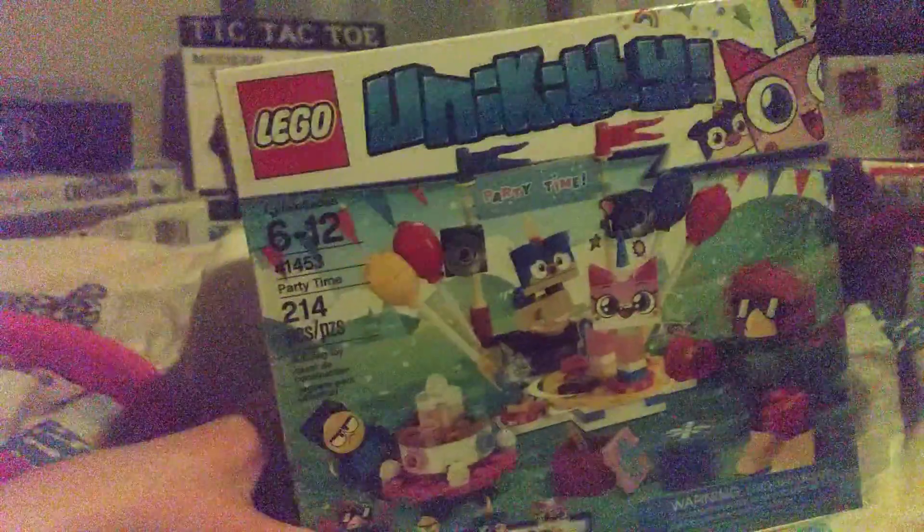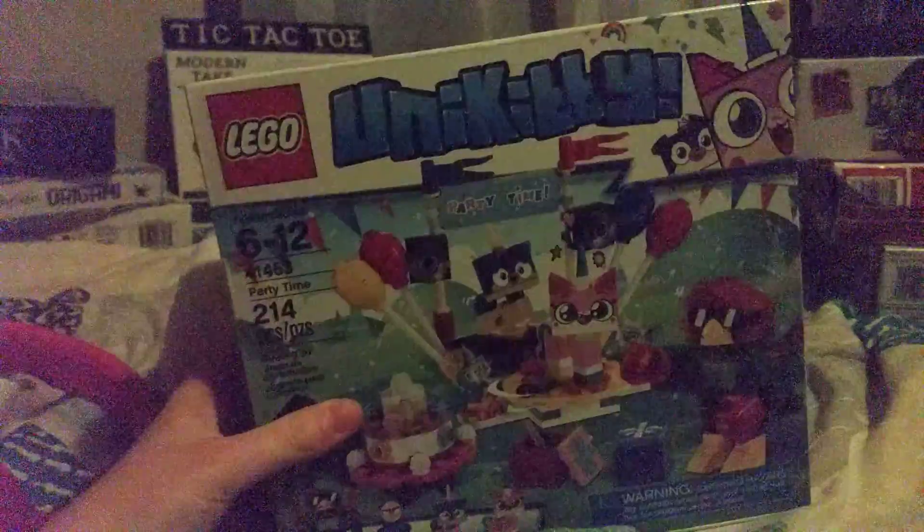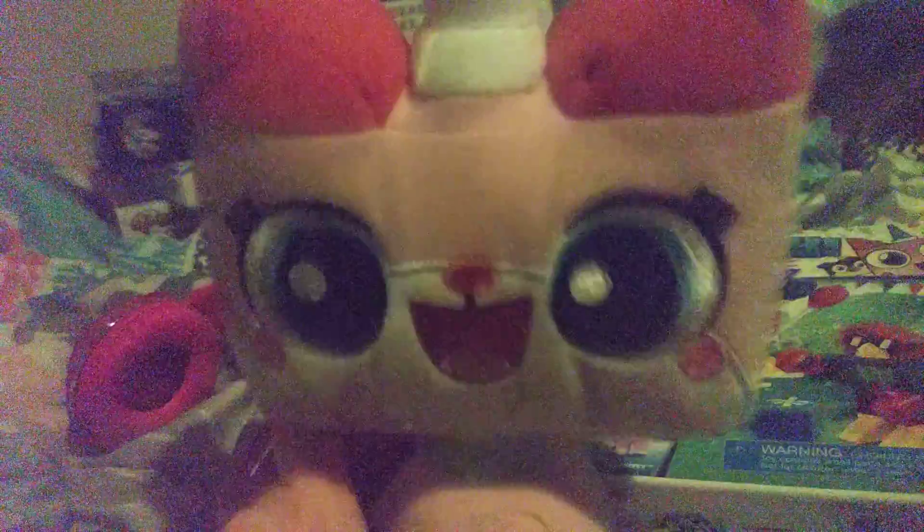Now the part some of you've been waiting for — I didn't get much Unikitty at all, only like two things. I got this set again because I already own this set, which I've shown if you've seen my birthday video. And this Unikitty plush that I've wanted for a long time — she's the Lego Movie 2 plush. I really like her a lot, she's really soft.